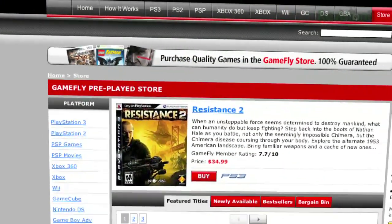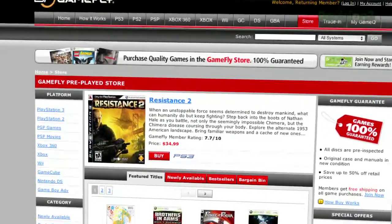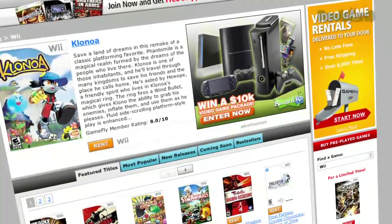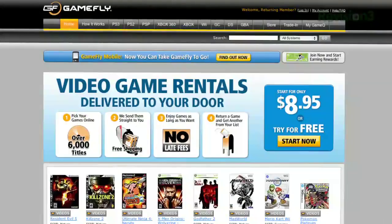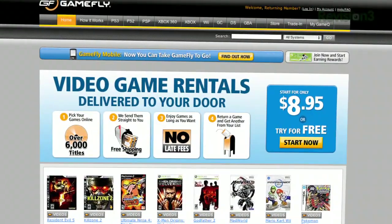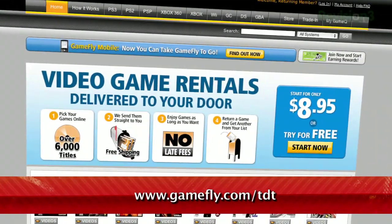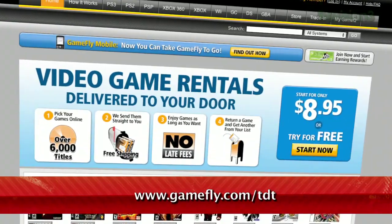Once you're done playing a game, send it back and Gamefly will send you the next available game on your list. If you really like the game you're playing, simply click 'Keep It' on the Gamefly website and the game is yours at a discounted price. Gamefly will even mail you the case and manuals free of charge. Techzilla Daily fans get a two-week free trial when they go to www.gamefly.com.